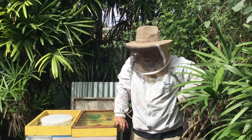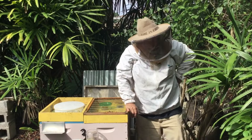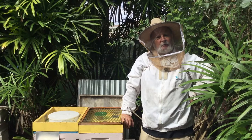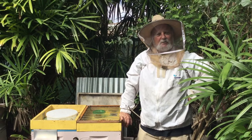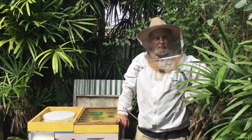Hey everybody, this is Rich — South Florida Beekeeping with Rich. A cold front came through last night that wasn't even supposed to get here, but it actually made it through and plunged our temperatures all the way down to 69 degrees in some inland areas. By seven o'clock this morning it was 71 degrees in my backyard, and it's about 79 degrees now.